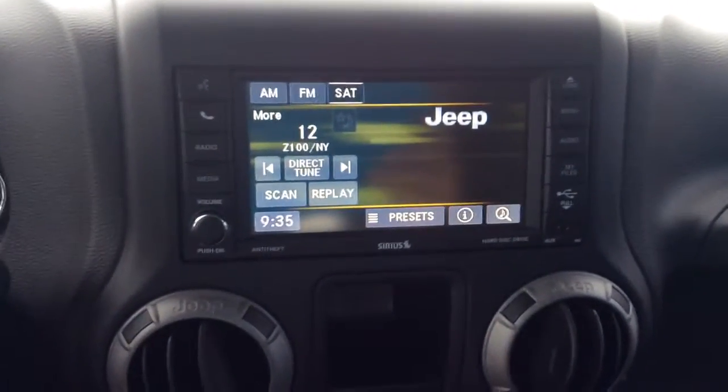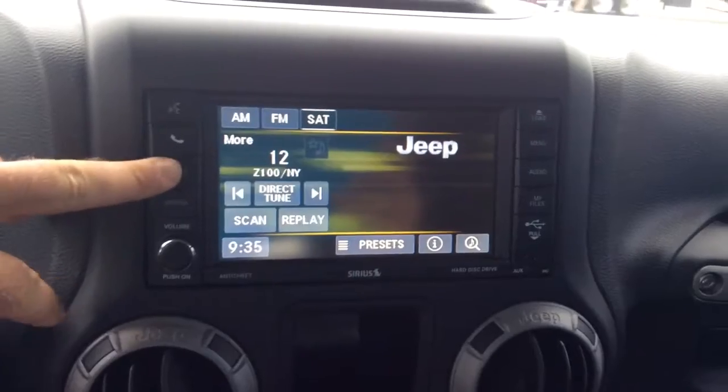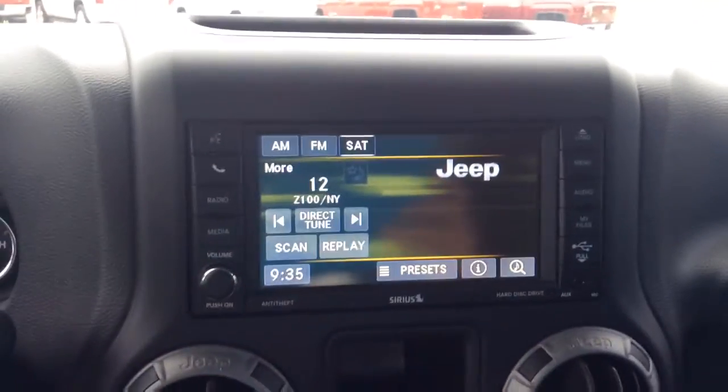In the center you do have the Uconnect system which allows you to do hands-free, your Bluetooth abilities, radio, and different options there. Along with your USB and auxiliary port over on this side — very good with the connectivity.